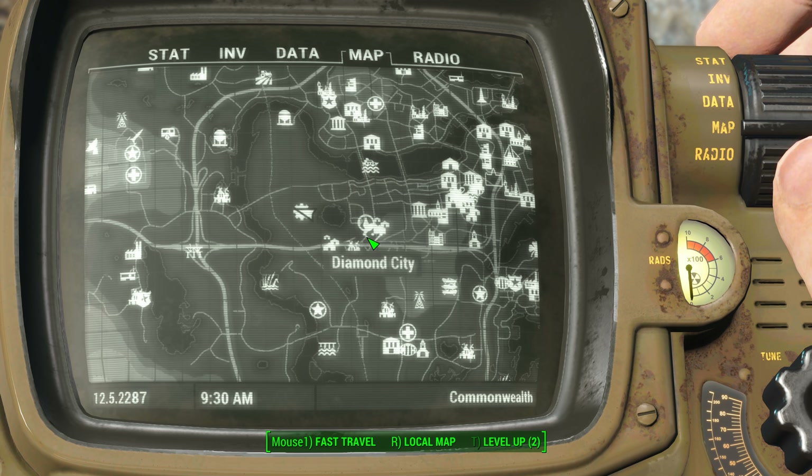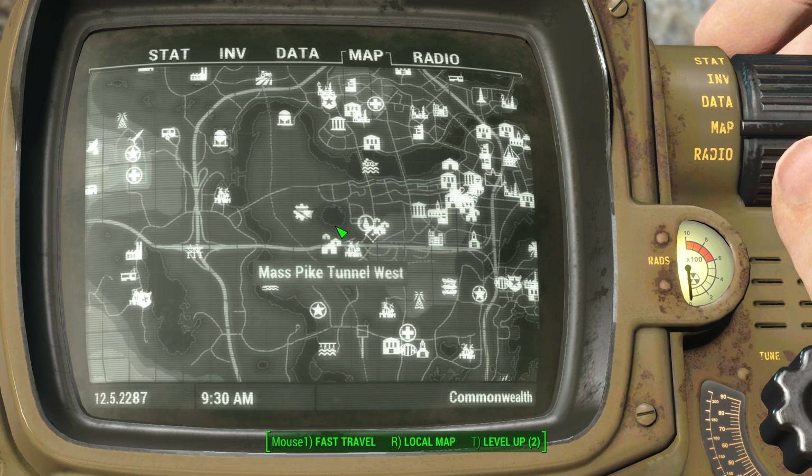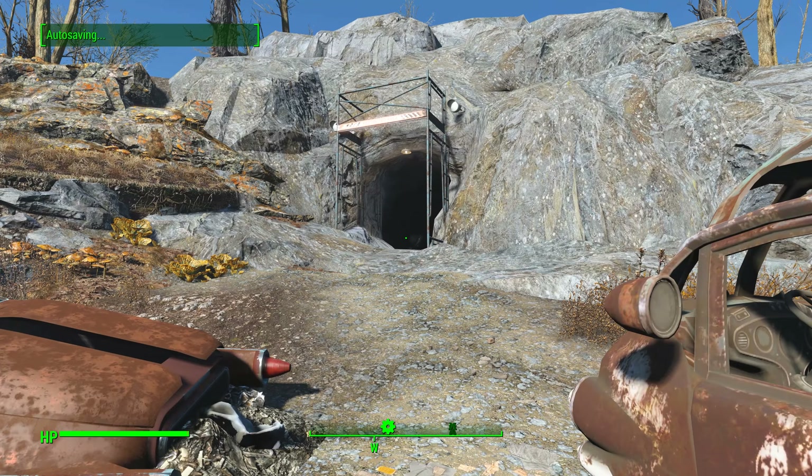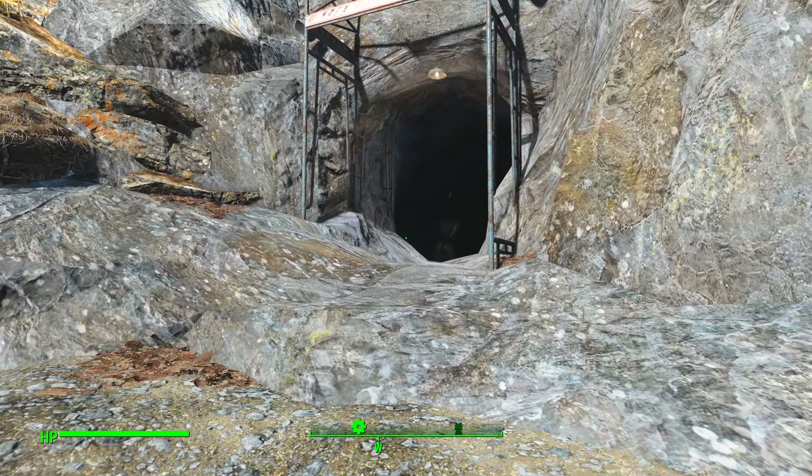This one can be found at Vault 81. Vault 81 is located north and west of Diamond City — it's right here, just on the other side of that big black piece of water that's in the middle of the land.